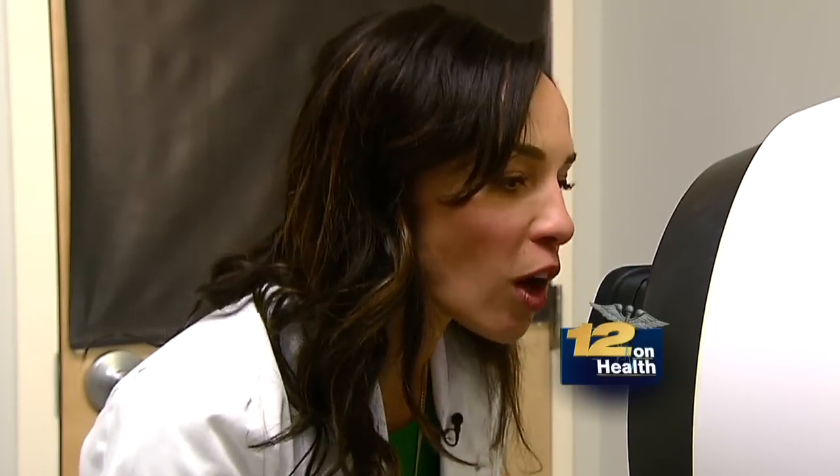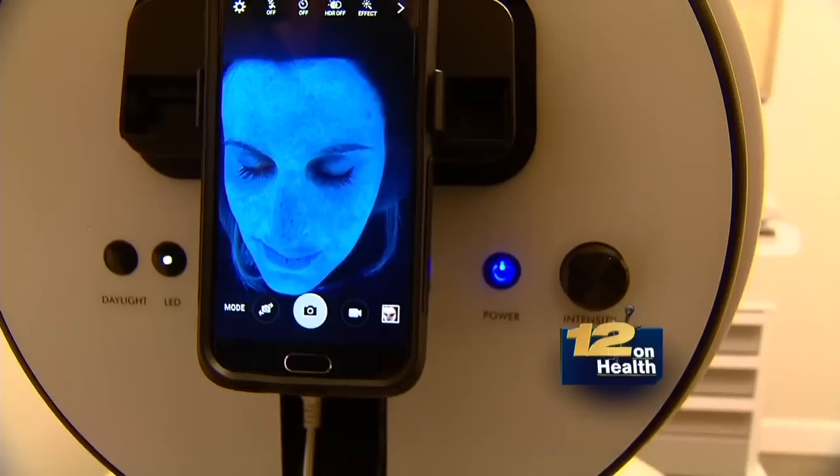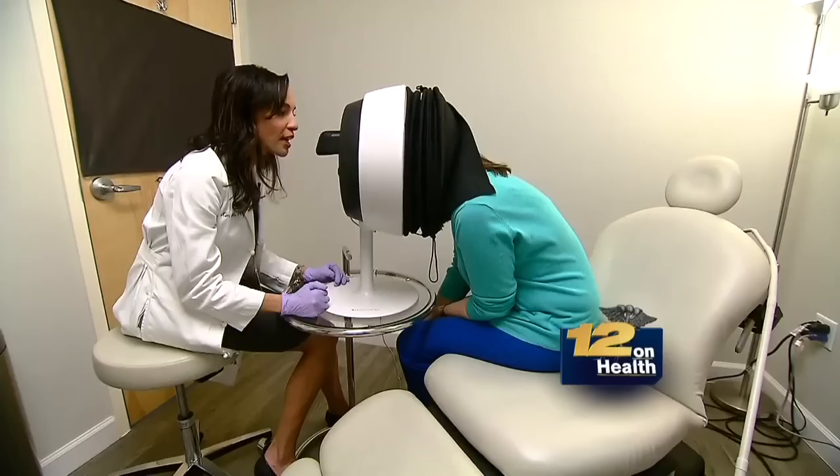With the SkinScope, Dr. Nichols illuminates the problem areas with UV light and then works with the patient to come up with treatments. Then patients can revisit the SkinScope to see if there's improvement.